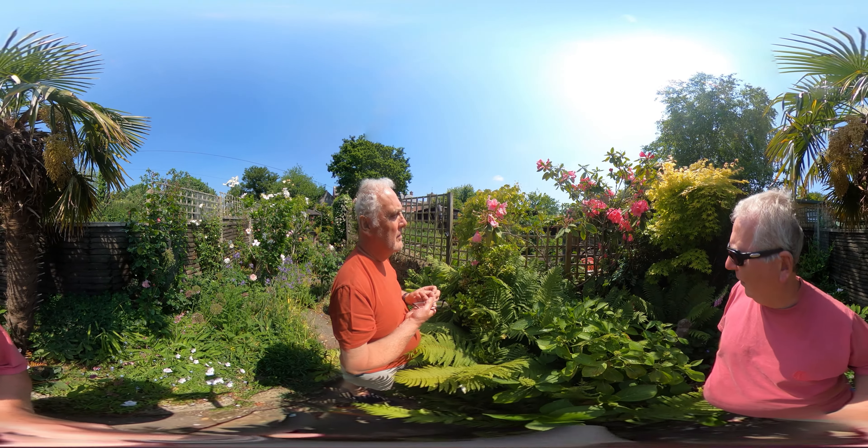I grew this from seed — got it from some seeds from the forest. Two years to actually get a seedling. It's two years before it actually shows in the soil.